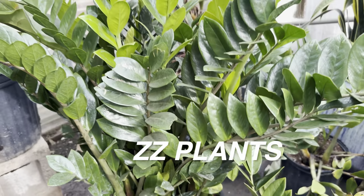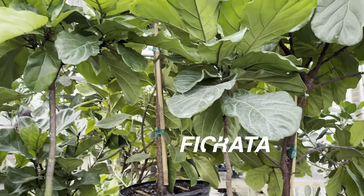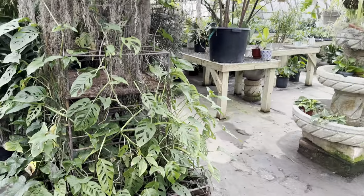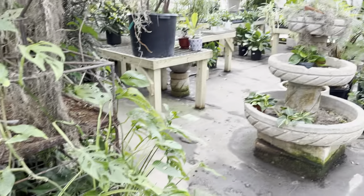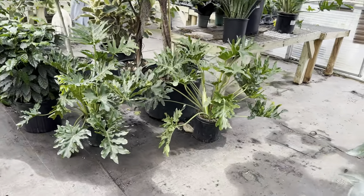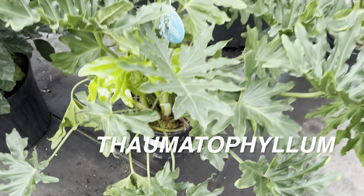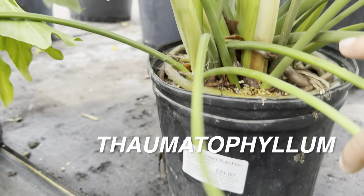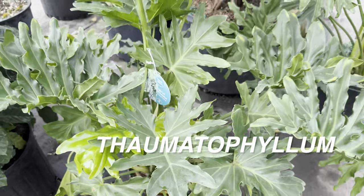Here we've got a bunch of monstera adansonii growing wild on some fencing — this nursery is just absolutely gorgeous with those jungle vibes. Over here we've got some thaumatophyllum with gorgeous split leaves. This one is only $24 but you get such a large plant. I wish I had a larger home to house such large plants. My largest indoor plant is a monstera Thai constellation at about 6 feet tall. Now this is awesome — look at how large these coffee plants are. I love the texture, shape, and natural shine of the coffee plant's leaves.